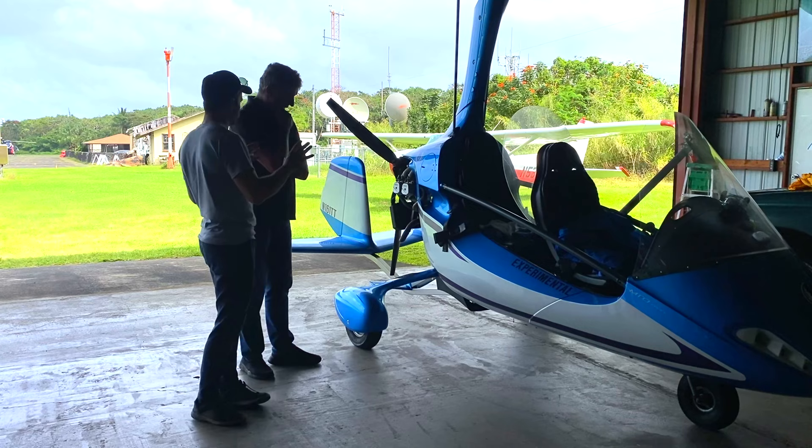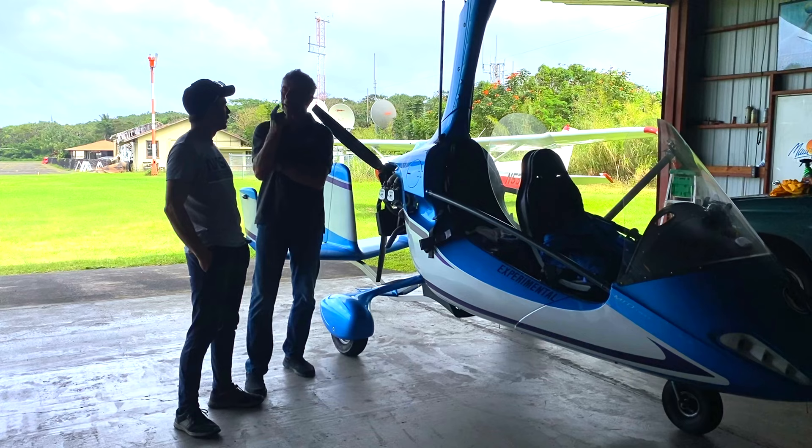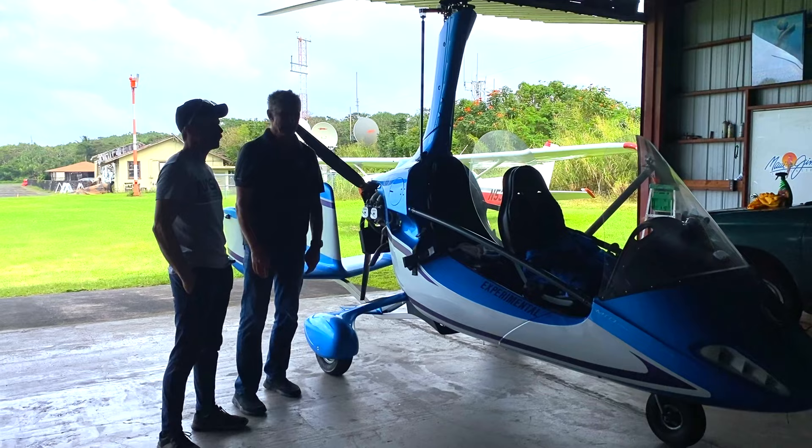So this is not a helicopter — this is a gyrocopter, meaning it is not mechanically driven. The difference between a gyrocopter and a helicopter: on a helicopter, the rotor blades are driven by the engine. On a gyrocopter, the rotor blades are driven by the wind — by the forward speed. You have the little auto rotation.